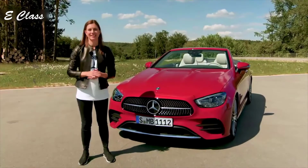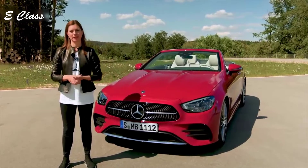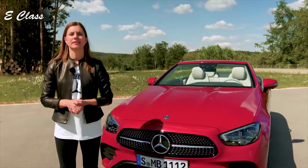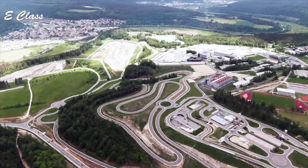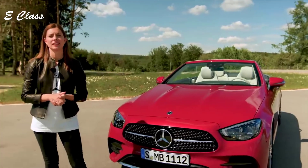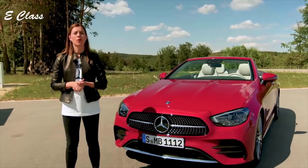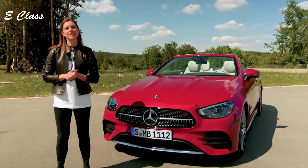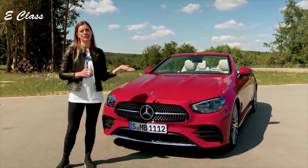Hi guys, my name is Andrea Ruhland. I'm the product manager of the E-Class Cabriolet and Coupé. We welcome you today at a very special place, the Mercedes-Benz Technology and Test Drive Center in Immendingen. That's the place where Mercedes is working on its future mobility, such as networking, electric mobility, or autonomous driving. We also have a 68-kilometer test track here, where we will present the new E-Class Cabriolet.